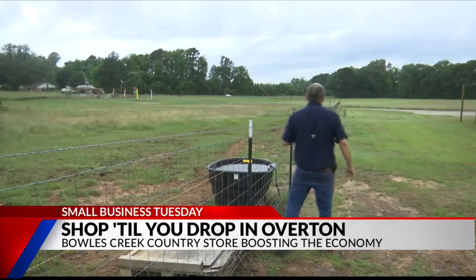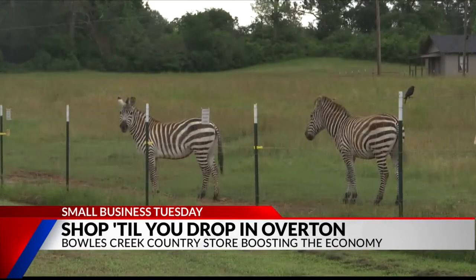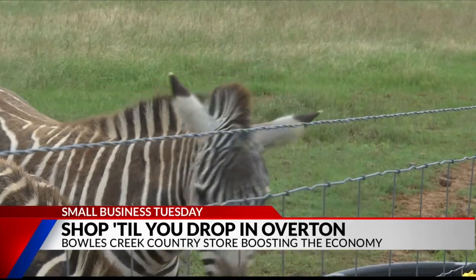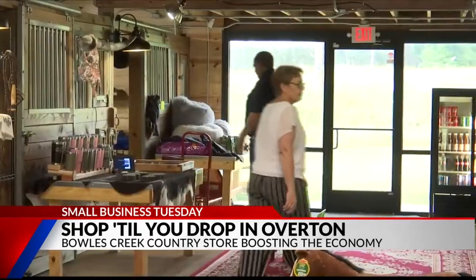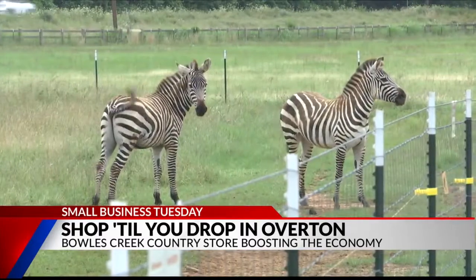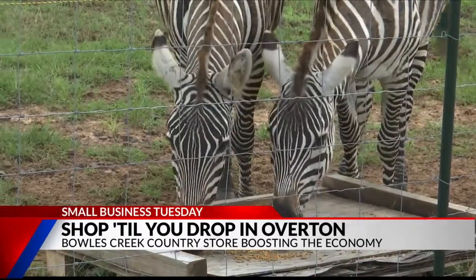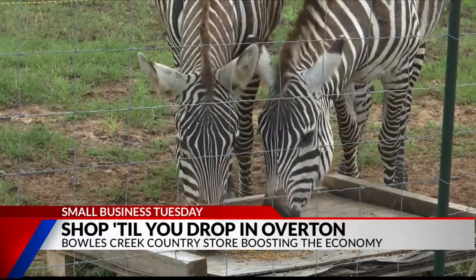We would like Bowls Creek Store to be a Saturday morning destination for East Texas. A main attraction for the Rusk County shop is their two zebras out front. While rare in East Texas, the animals are native to Africa, which is where the store owners are from, making these two the perfect new additions to East Texas.